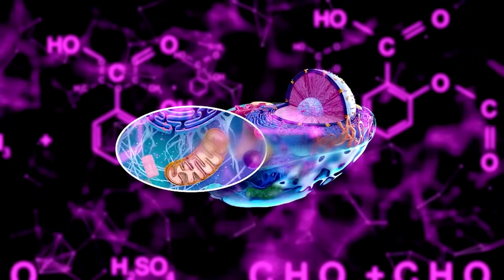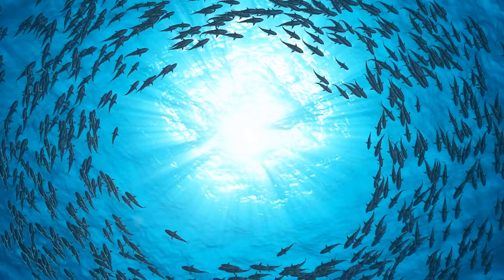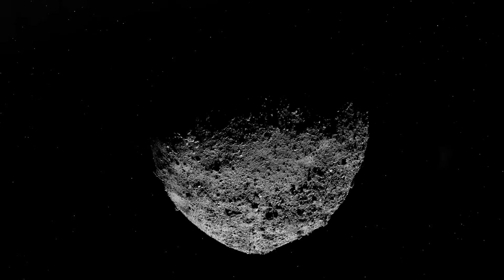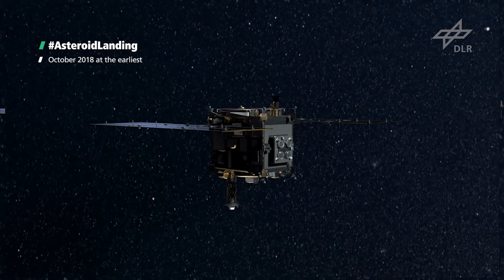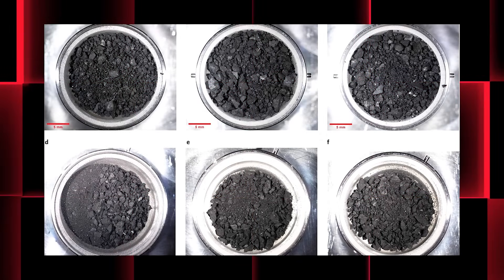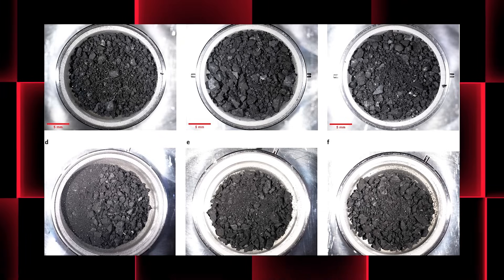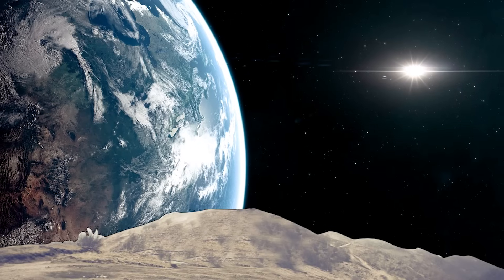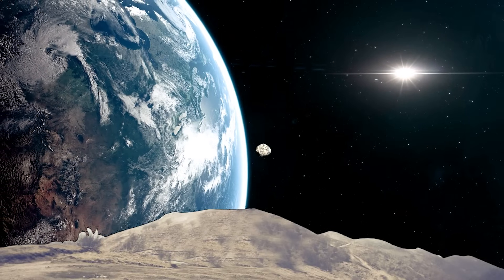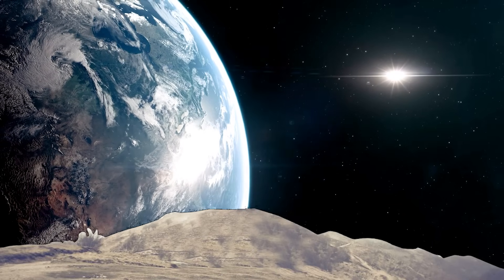One particularly exciting discovery is the presence of various organic molecules on asteroids, which are believed to be the building blocks of life. This suggests that the ingredients necessary for life were present in the early solar system. An excellent example of this is the carbonaceous asteroid Ryugu. In 2020, the Japanese spacecraft Hayabusa 2 returned samples from Ryugu to Earth. Scientists have since analyzed these samples and found a variety of organic molecules, including amino acids, which are the building blocks of proteins essential for life. This finding opens up the possibility that the components necessary for life may have been delivered to Earth via asteroids in its early history.